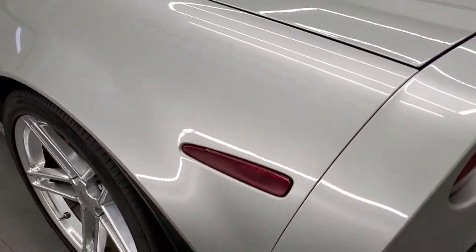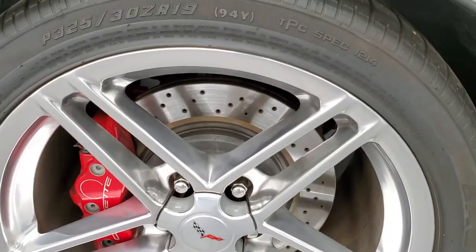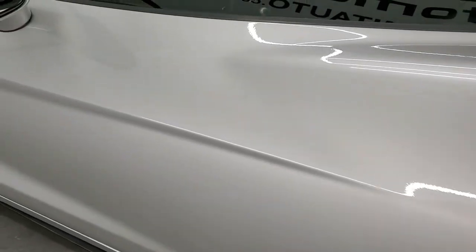Coming around the driver's side, it's just as clean as the passenger side. For full disclosure, this back rim is in excellent condition as well, and the driver's side door looks really good too.